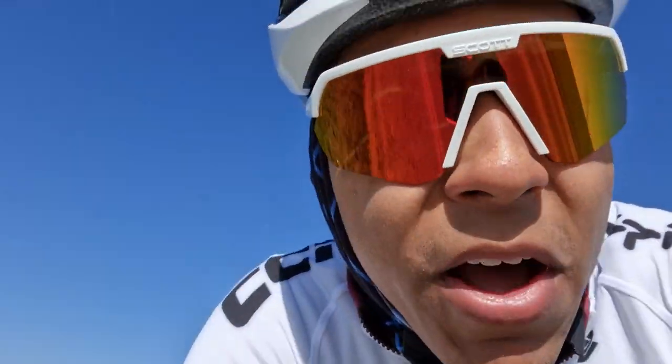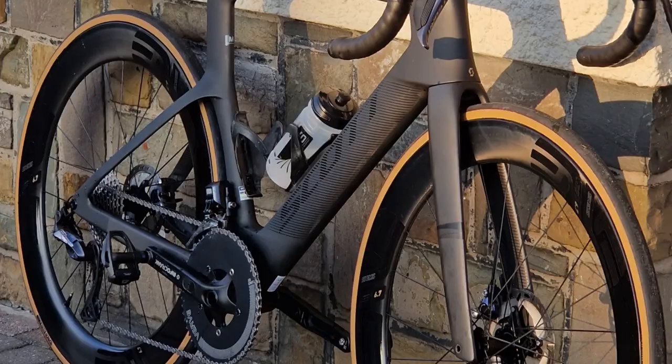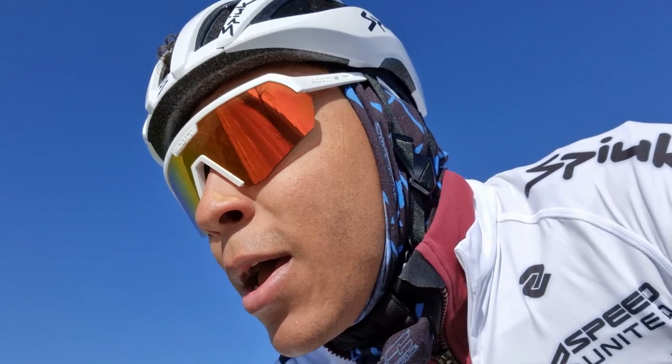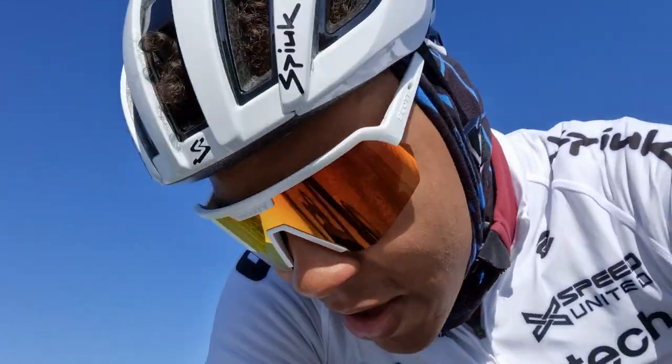I haven't even done a bike reveal on YouTube — look at this, it's the Scott Foil 2023. Honestly, it's a dream bike. And we've got the dream wheels too. I'm on the training wheels now — the Envy Foundation 45s — which are actually a great set of wheels. But for racing, we have what I genuinely think is the best in the game: the SES 6.7. A lot of people would agree they're the fastest wheels out there. We've also got the Infocrank power meter.